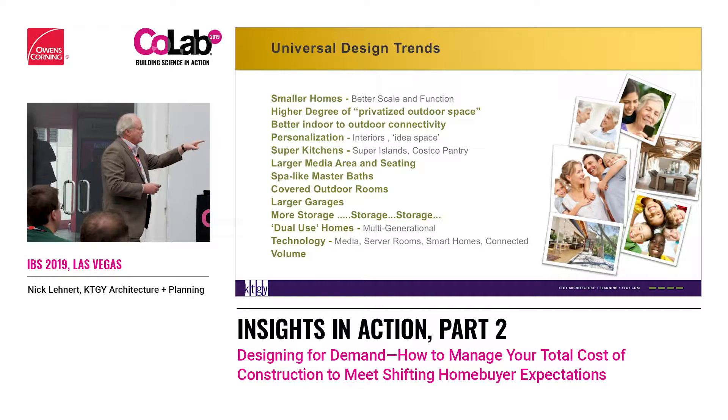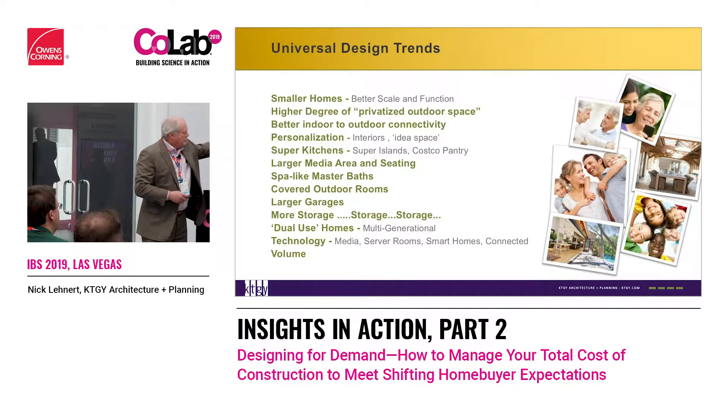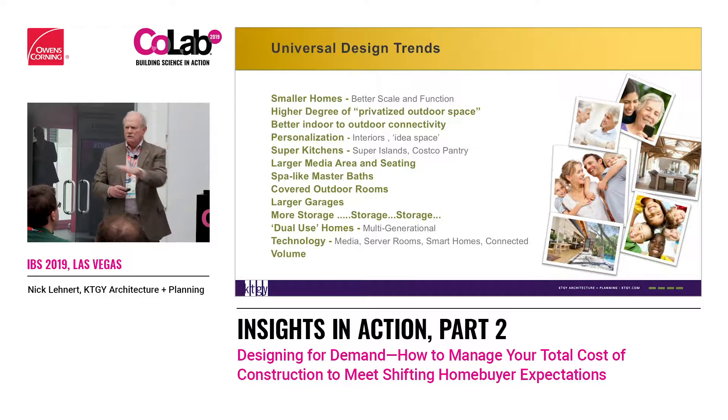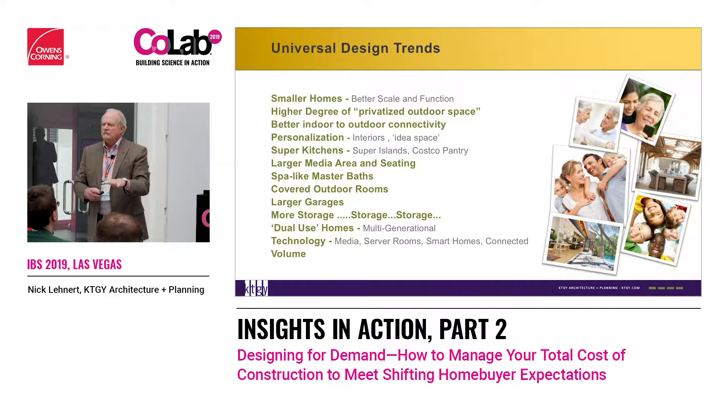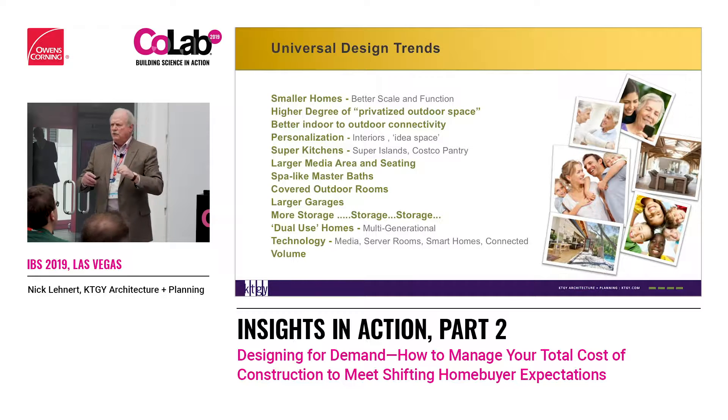If this list were prioritized, personalization would be number one, because that's what consumers are really looking for. In fact, if we all owned the same house, we would all live it differently. So as an architectural firm, how do we create that house to basically allow people to live it differently?